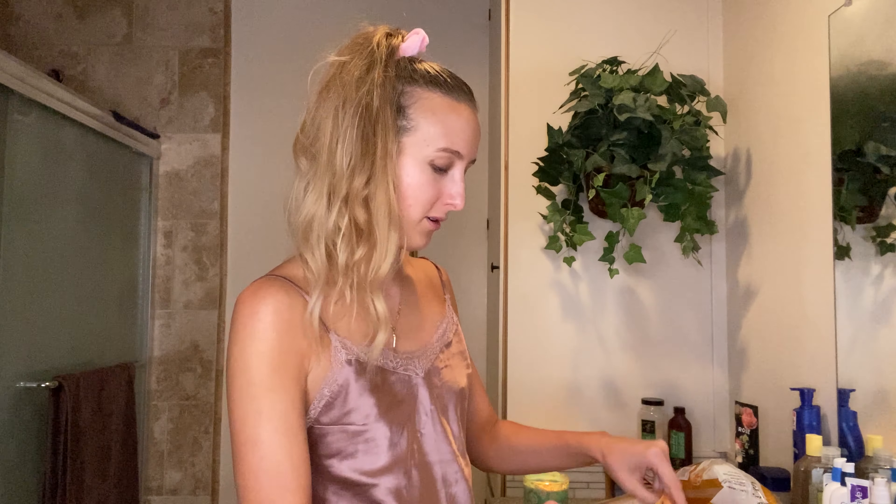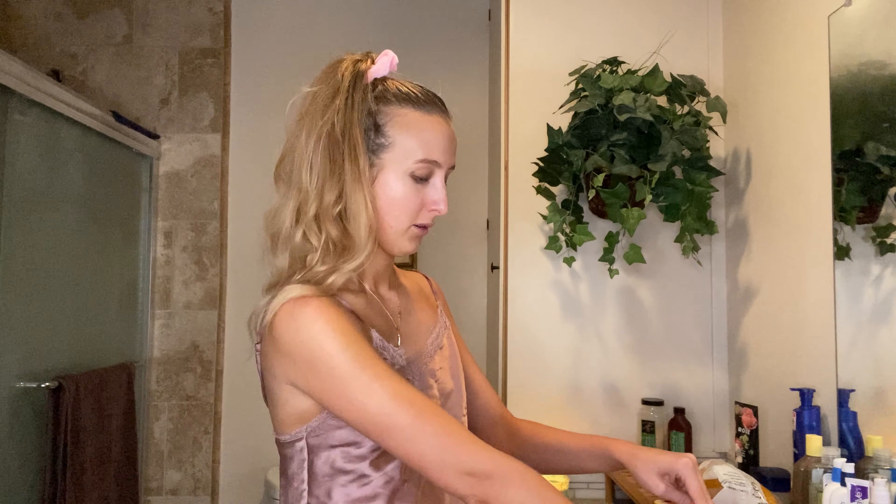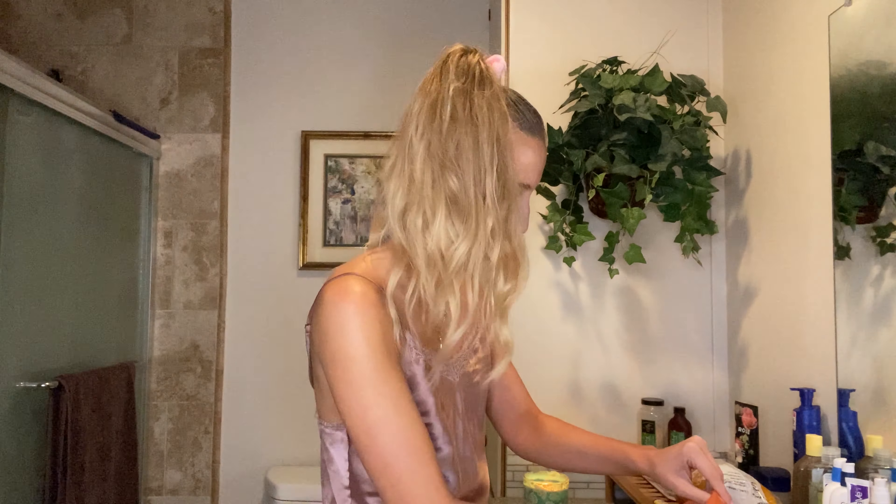We're going to be doing a basic face — like an everyday face that I like to do. It's very, very simple, takes like five minutes. I am partially super lazy and I like to go quickly in the morning, especially when I'm really not doing anything super public, like I'm just going to be going to the gym.